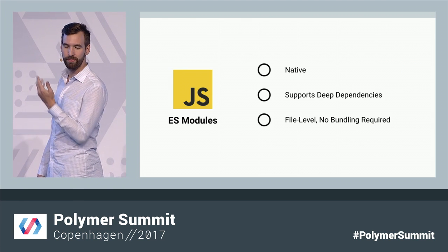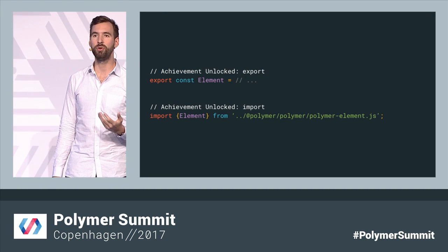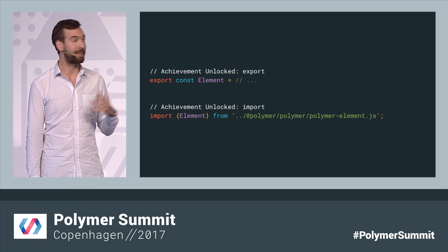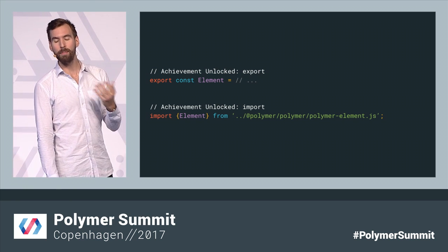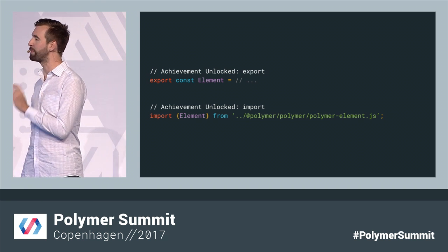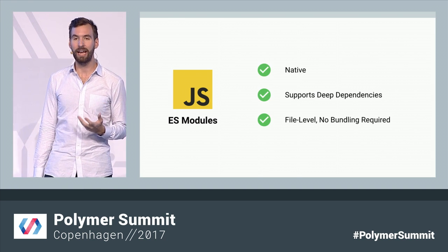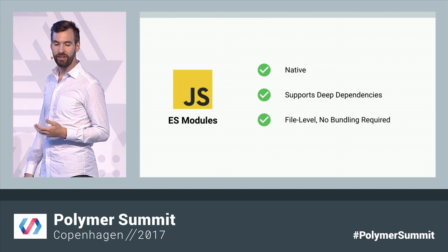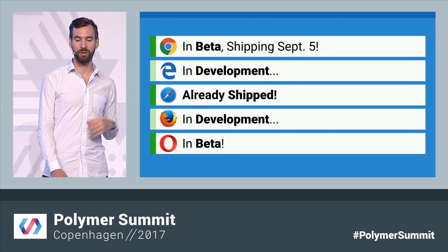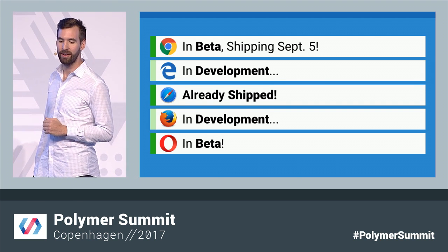So we revisited ES modules, now that they're finalized for the browser, to see if they could meet our needs. Essentially, ES modules unlock two new features for JavaScript: import and export. Export lets you tag things as module exports — like this element variable in PolymerElement. And then the import keyword lets you import it from anywhere else in your application. So really straightforward and really explicit about what you're using. And it turns out they actually meet every one of those original requirements.